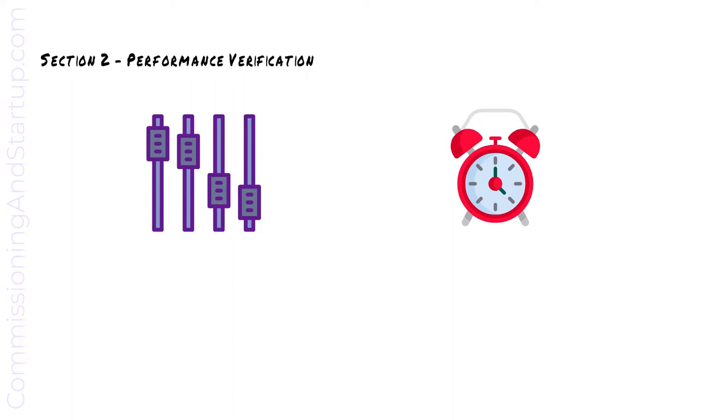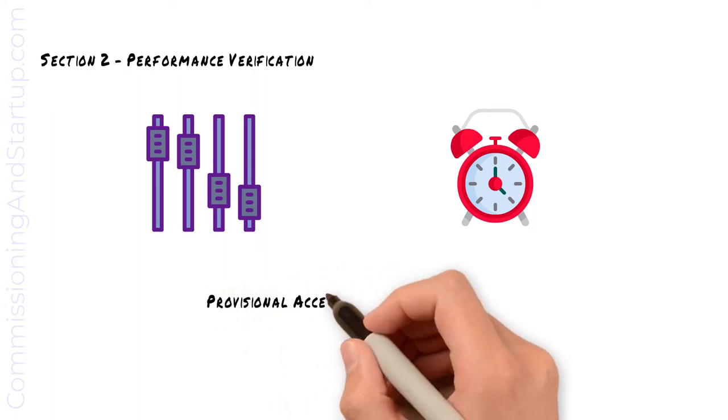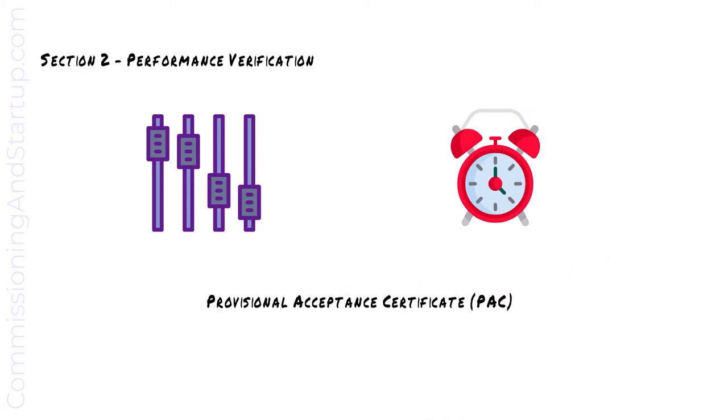The trial period will be defined in the contract and could be anything such as three days or one month. After the trial period is successfully completed, a provisional acceptance certificate is issued to the contractor.